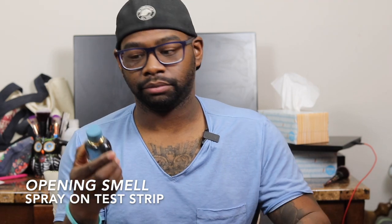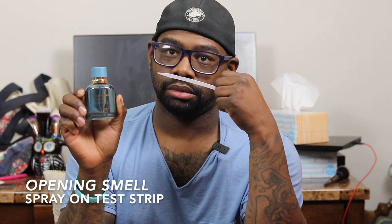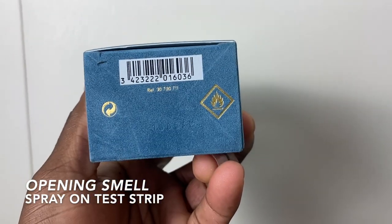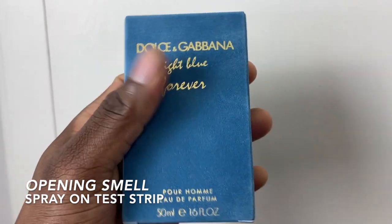I've worn it a few times. It opens up with a freshness from the Italian bergamot, but mainly you get this kind of sour grapefruit vibe off my skin when I wear the fragrance. I didn't too much like the opening at all. To me, it felt like the grapefruit and the Italian bergamot mix didn't really blend well off of my skin.